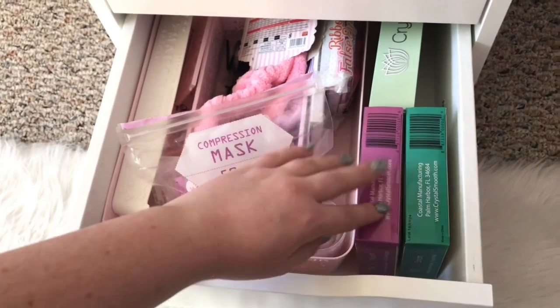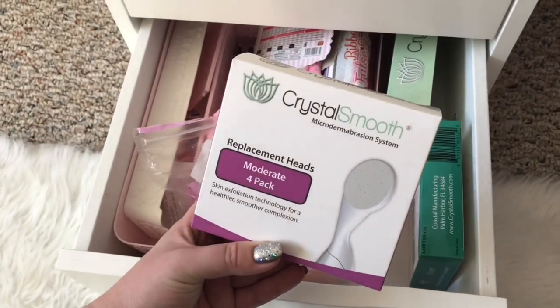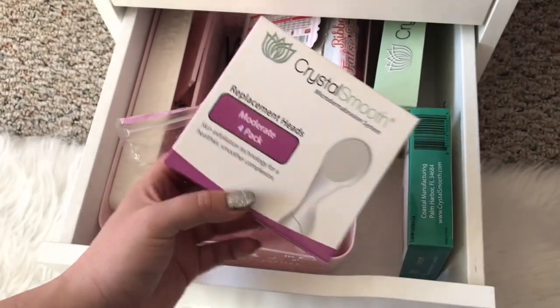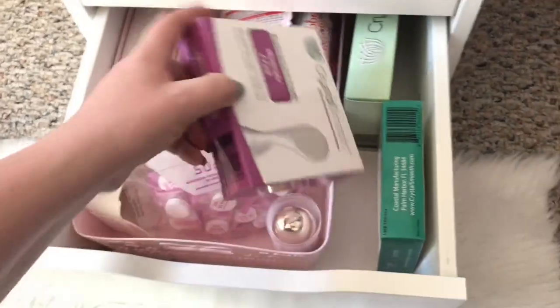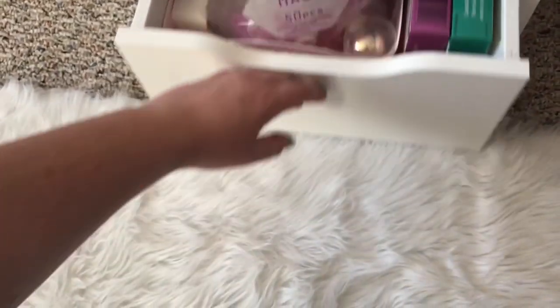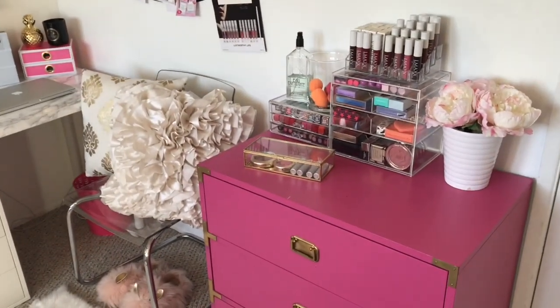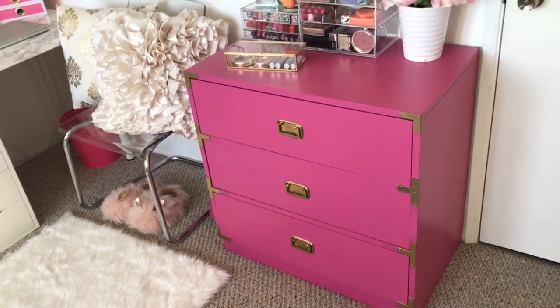On to the very last drawer I have a bunch of random stuff — it's sort of a catch-all. These boxes on the right are from a brand called Crystal Smooth — it's actually a microdermabrasion system that I've been using for a while. I'm going to do a full video review on YouTube so stay tuned. On the right hand side of my room is my pink dresser, and this concludes the last item of my room tour.